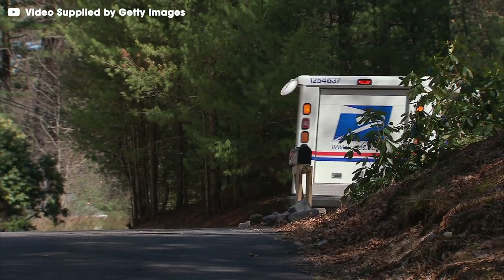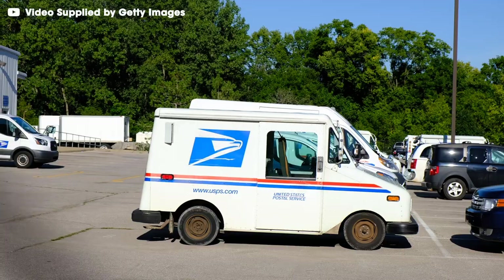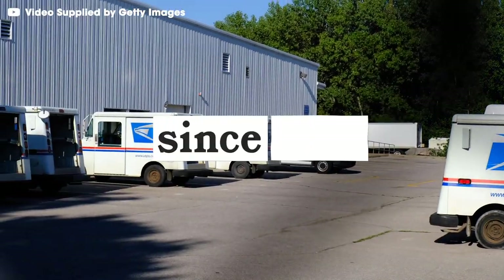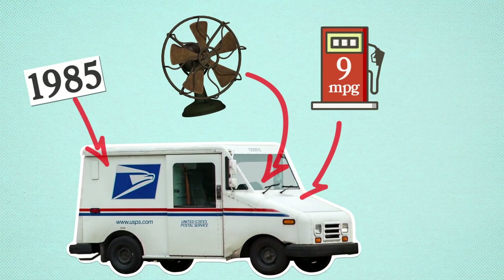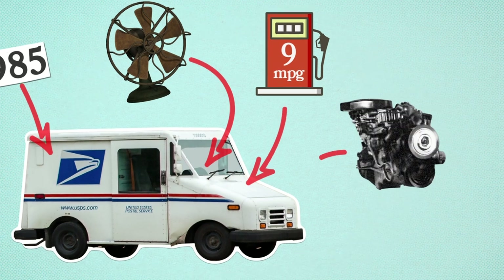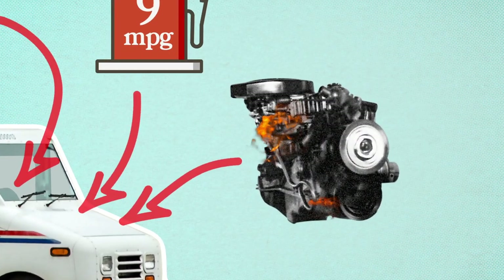The humble mail truck is one of the most recognizable vehicles on the road. They're icons, and they've been used continuously since 1985. But why? They're obviously outdated — they don't have AC, they get horrible gas mileage, and they still use a 43-year-old engine notorious for starting on fire.